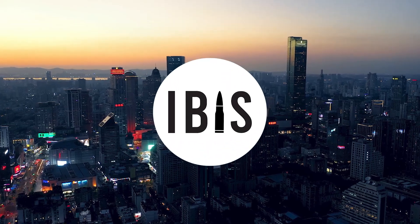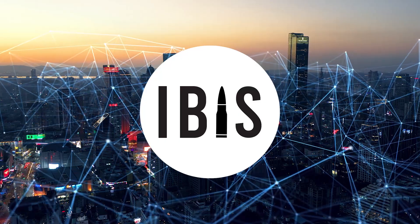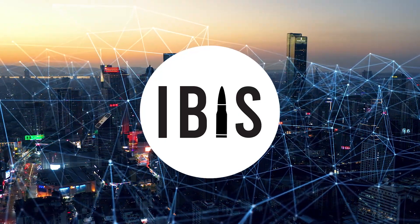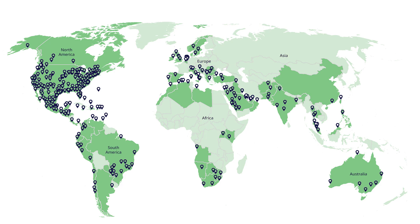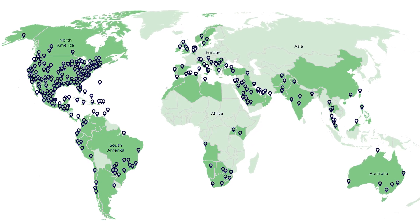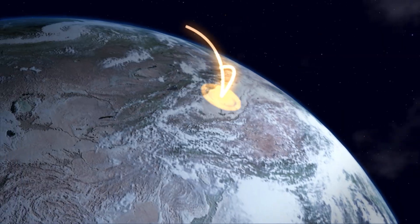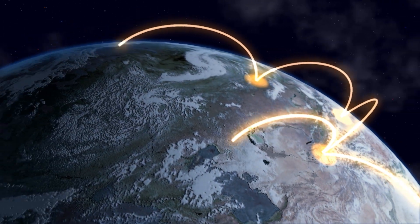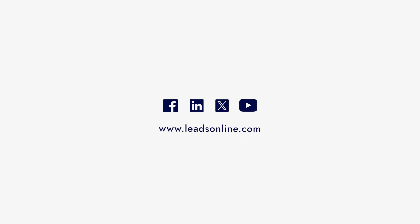The components that make up an IBIS solution are modular and scalable. They can accommodate any program requirements, from a single IBIS location to a high-volume national network with multiple IBIS sites collaborating seamlessly. With more than 30 years of innovation and used in more than 80 countries, IBIS has so far contributed to the resolution of hundreds of thousands of crimes. Leads Online is proud to collaborate with governments and law enforcement agencies worldwide by supporting them in their fight against gun violence. Contact us today for more information. Advance more cases, faster.